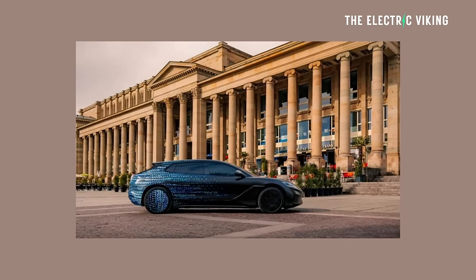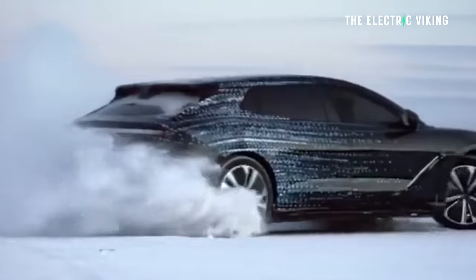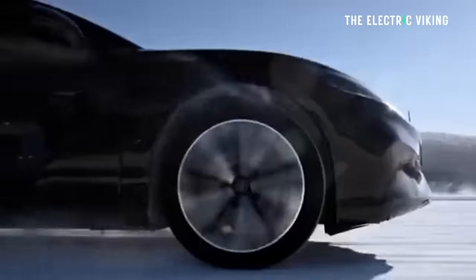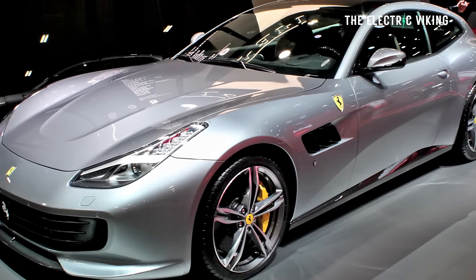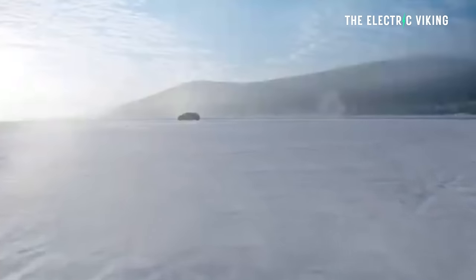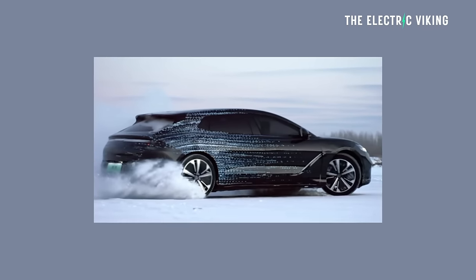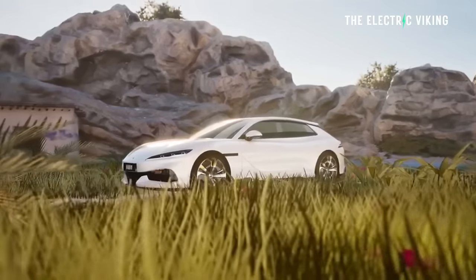The Denza Z9 GT is basically a shooting brake — a wagon coupe type car. It's launched to take on cars like the Ferrari GTC Lusso, which is a V12, and is a similar shape to that car, or the Porsche Panamera. To be honest, I'd prefer the BYD over either of those cars. That probably sounds ridiculous, but when you hear the specs and features and see how good-looking and truly sexy this car is, it's damn impressive.